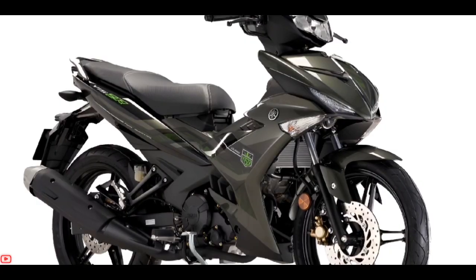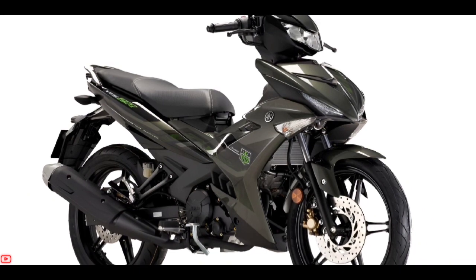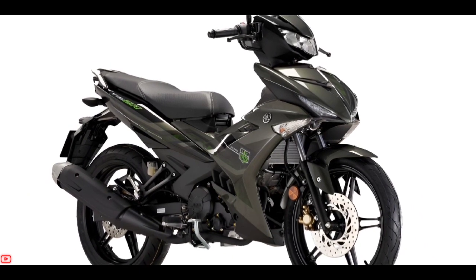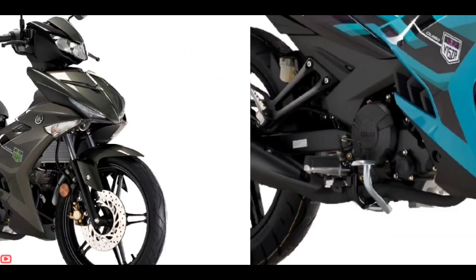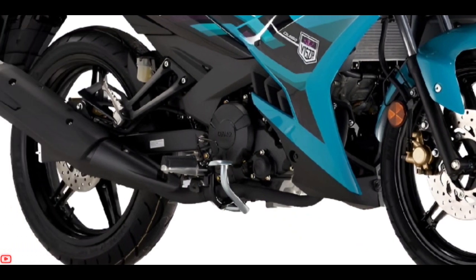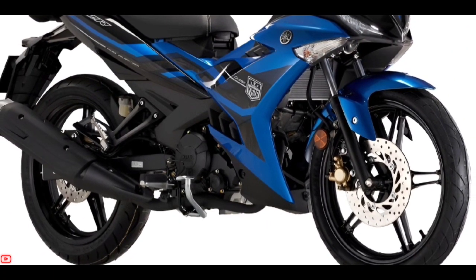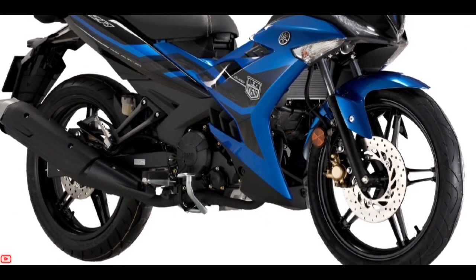In the frame, it still uses the backbone type combined with telescopic suspension at the front and monoshock suspension for the rear. The braking system both front and rear also uses disc brakes, with tire size 70/90-17 front and 120/70-17 rear tires.